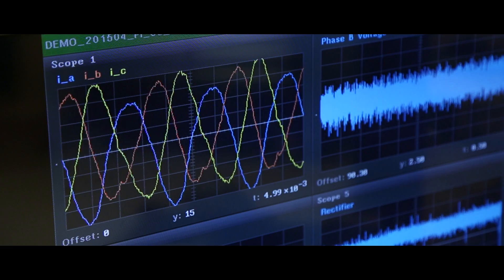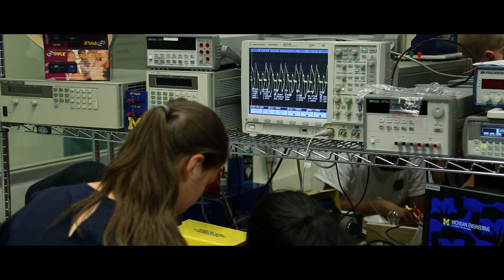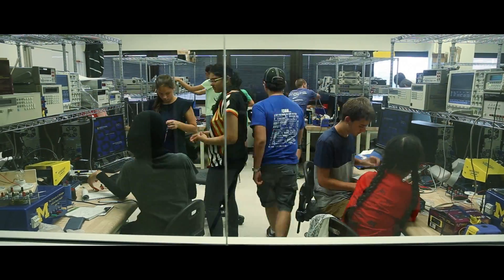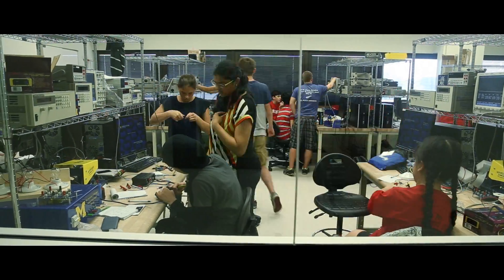They're using a lab that we use with the seniors here at the University of Michigan. It's decked out with all kinds of oscilloscopes and advanced electronic equipment, so they have the experience and the opportunity to really push their understanding because we have the equipment for them to be able to learn and use.